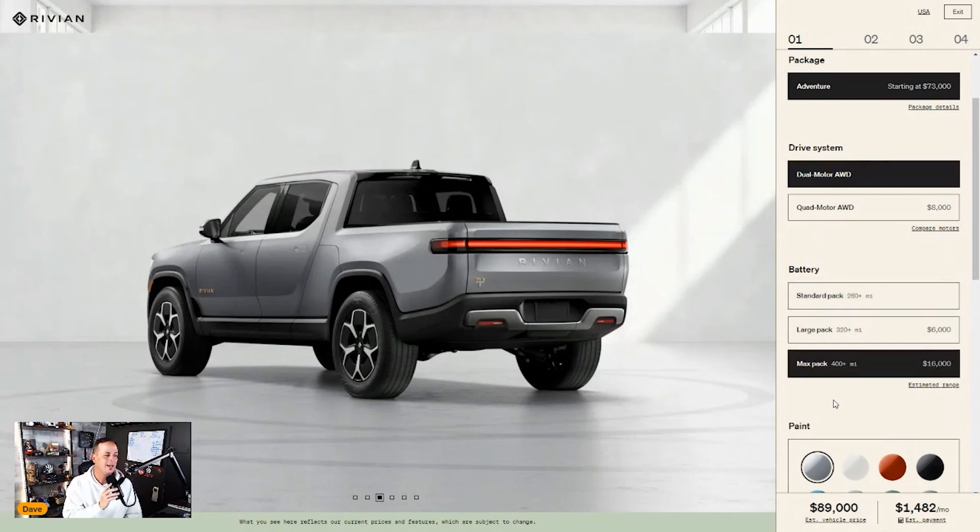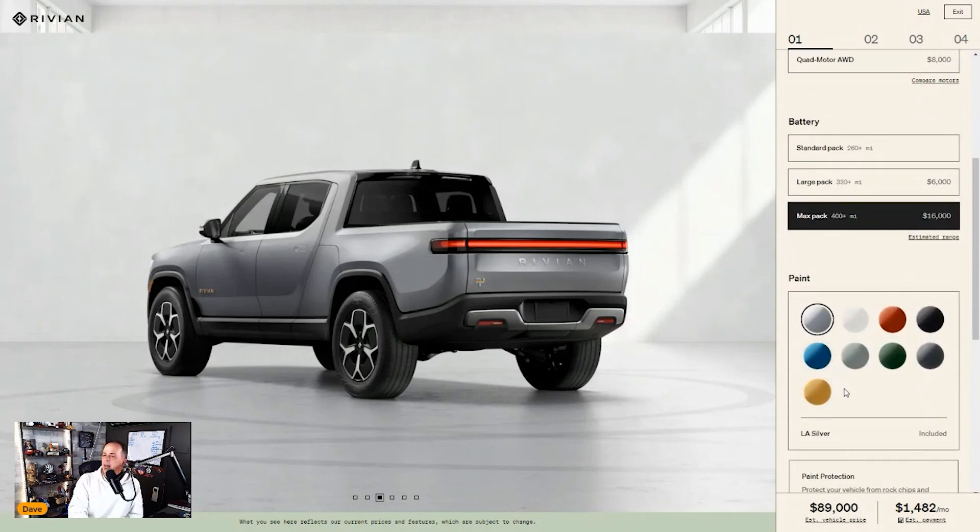The max pack is sixteen thousand dollars, but gives you 400-plus miles — realistically probably 360 to 370, and I can live with that. At sixteen thousand dollars you're kind of pre-financing your fuel-ups, but I always say I want the most range possible with EVs, so I would definitely take that hit and go with the max pack.